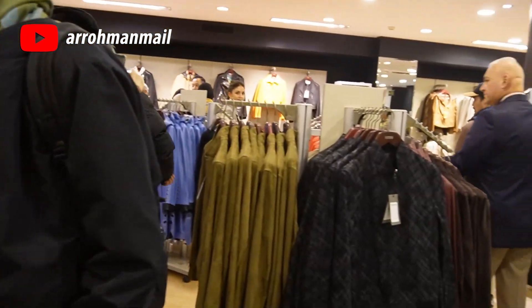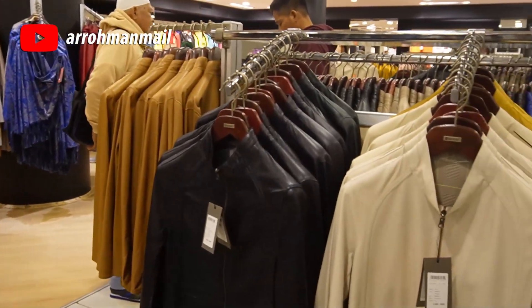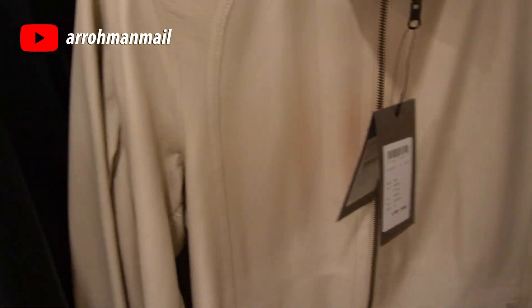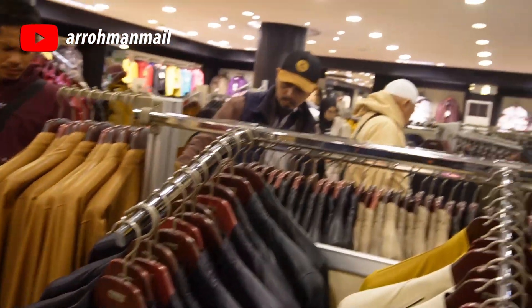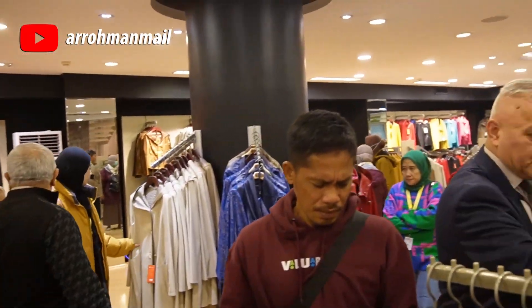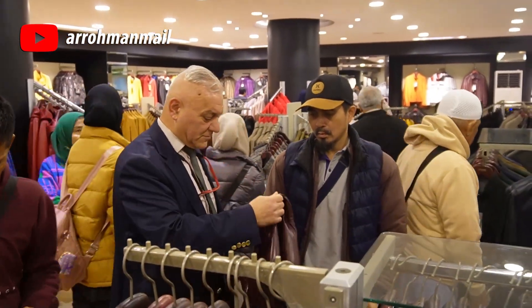Bahan kulit berkualitas tinggi Turki ini utamanya digunakan sebagai bahan baku jaket, celana, maupun topi. Aksesori seperti sabuk dan sepatu juga memanfaatkan banyaknya pilihan jenis kulit yang tersedia melimpah di sini, seperti halnya di Girciler Interstore, Istanbul, Turki ini.